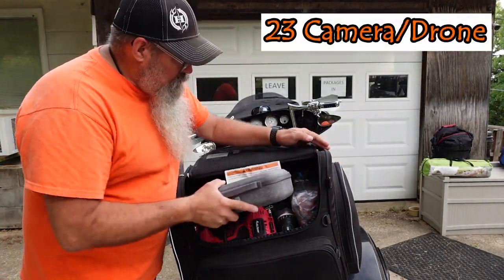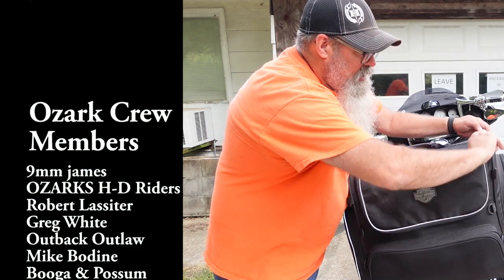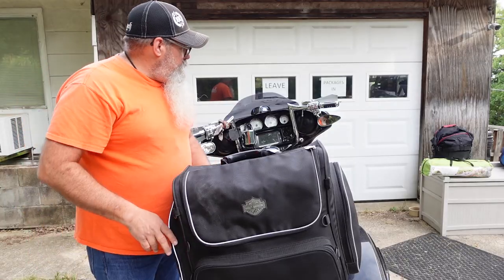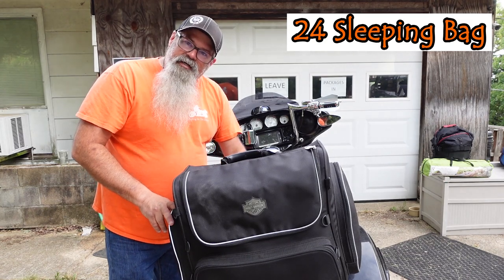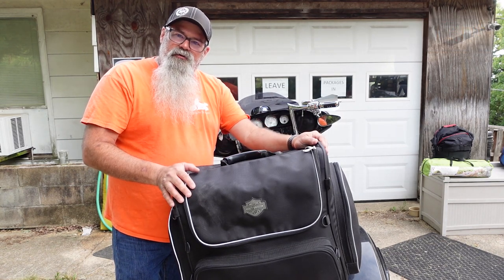I'm taking my drone. Still got a little room left in there — I can probably put Firecracker's towel and flip-flops and some other things in there for her. All I've got to do is strap on my tent, my sleeping bag, and my clothes bag on the rear seat. I'm not going to show that — it's more about how to secure it to the bike — but this is the stuff I take moto camping.